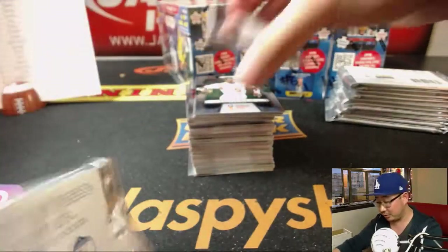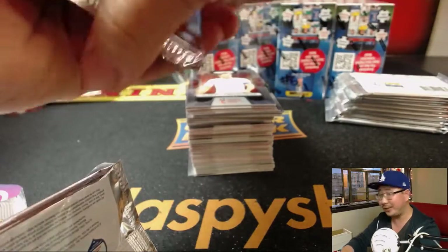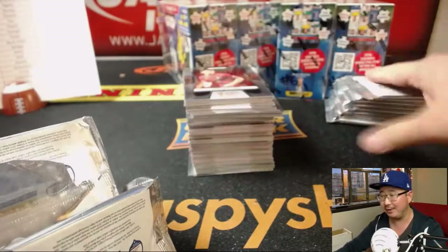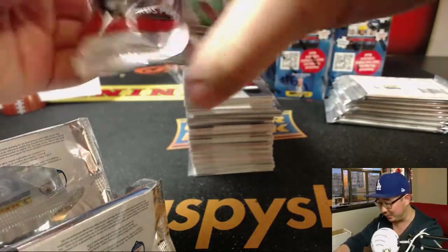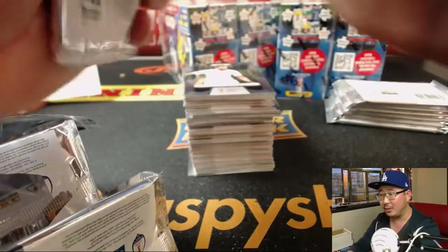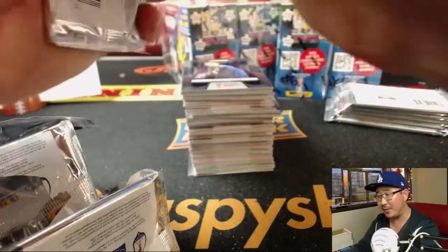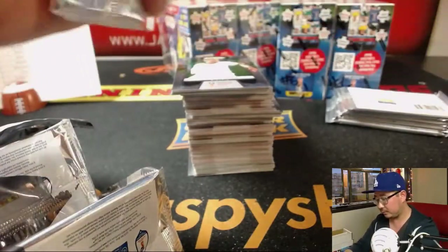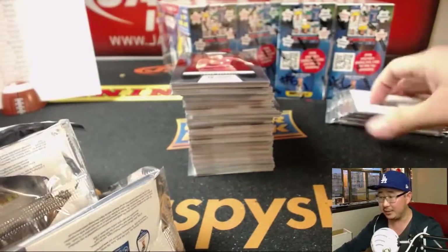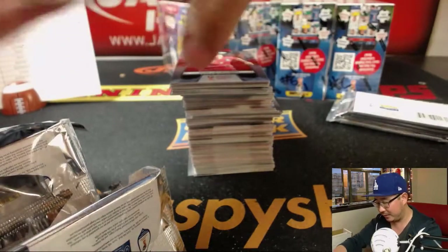We're getting some of those stickers. People should buy those books over the weekend — they're only like three bucks, especially if you have kids. I'm a big kid so that's why I like those sticker books. Especially if you have kids who are into the World Cup or into soccer and you're watching with them — buy them that sticker book and you can collect the stickers together. I'll probably try to give some away.